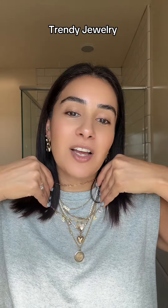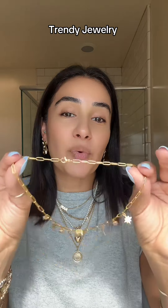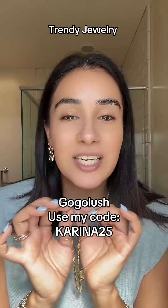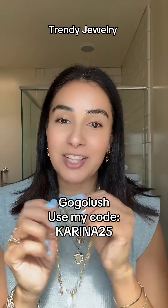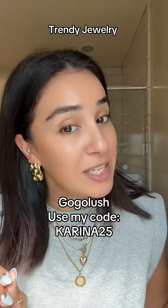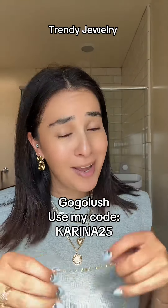A great thing about Gogo Lush is that their stuff does not tarnish — it is great quality. Highly recommend, go ahead and check them out. Plus they're a small business, so we need to support these small businesses.